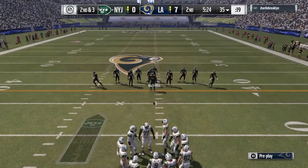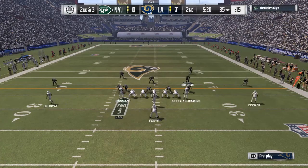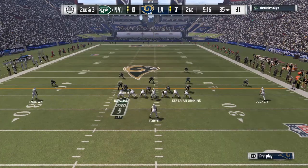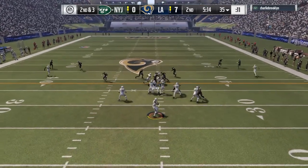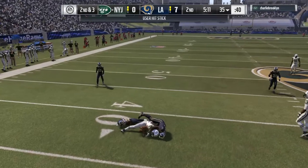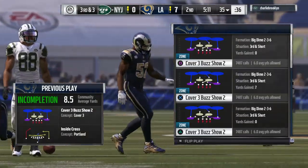Second down, 3 yards to go. He'll drop to throw and incomplete there — a nice hit. The ball comes free and breaks up third down.